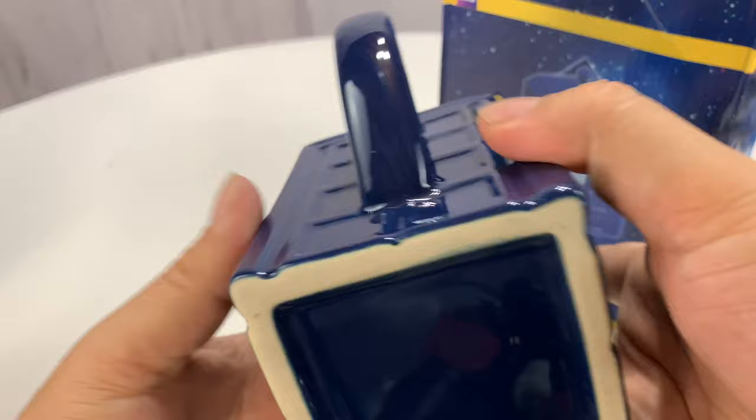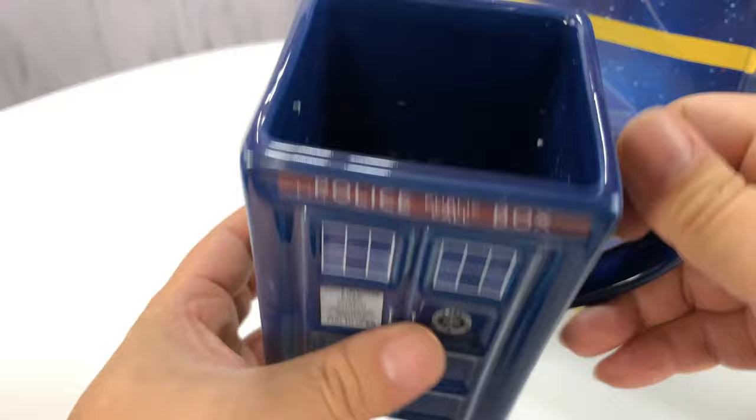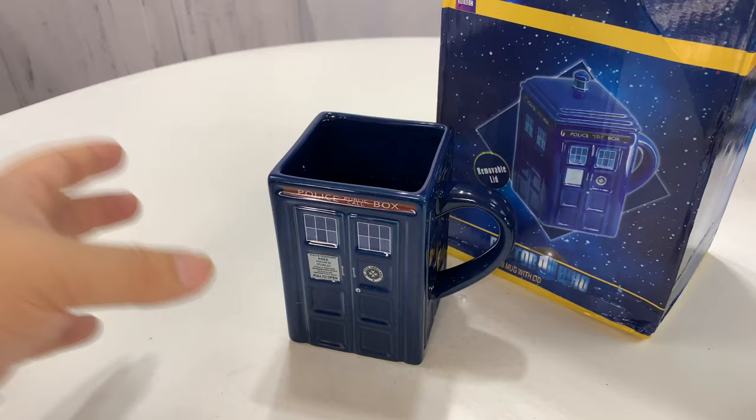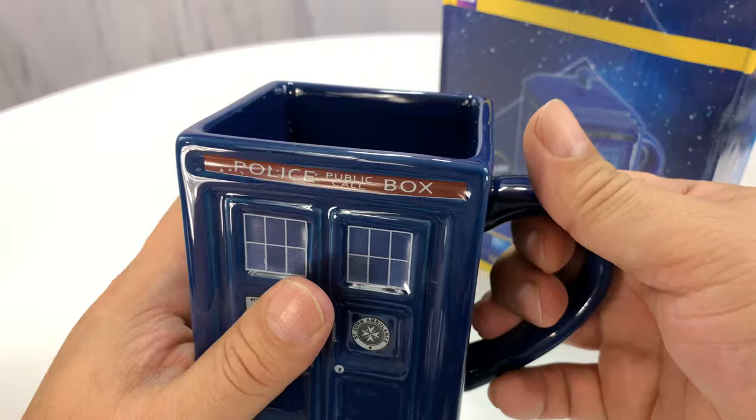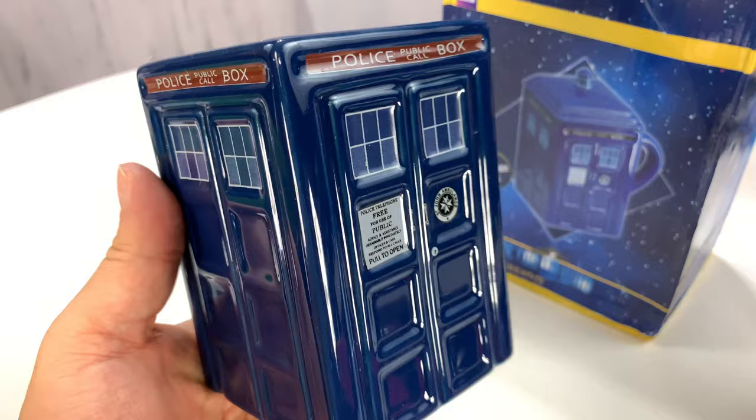The signage right there — the logo, public call box, police call box up top. Blue with this exposed finish, and inside it is painted ceramic all the way through. In terms of overall height, it's kind of your typical mug height, but I actually suspect this will hold more than most mugs because it's square — it feels like there's just a lot of volume in it. Maybe it's about the same, but it's just really cool. That is a conversation piece.